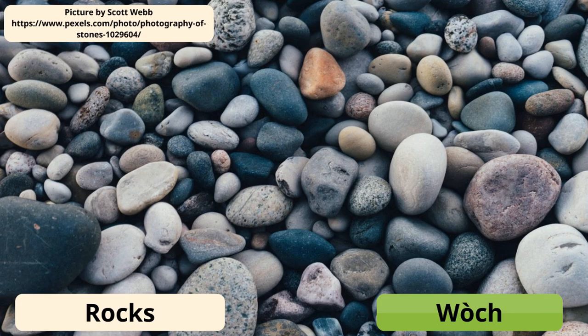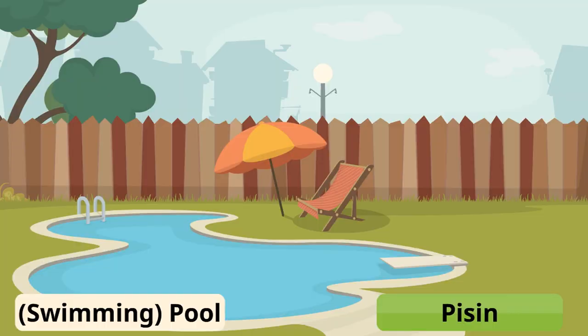A rock, or rocks, is called wash. You can have a pecine — a swimming pool — in your backyard.